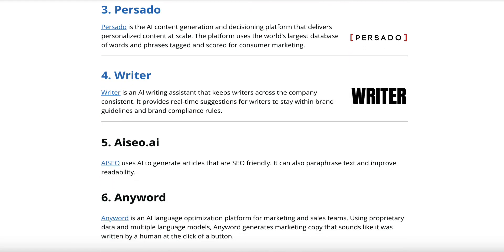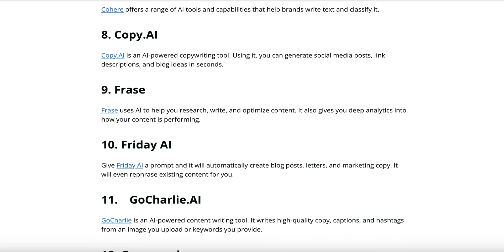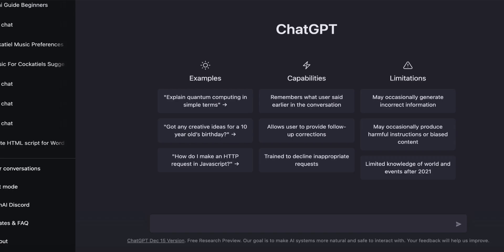There are tons of AI writing tools on the marketplace these days. Go anywhere and you'll see people saying that each one is the best thing since sliced bread and trying to get you to buy it through their affiliate link. There's even been an influx of people using openai.com, which is free and does a fantastic job.